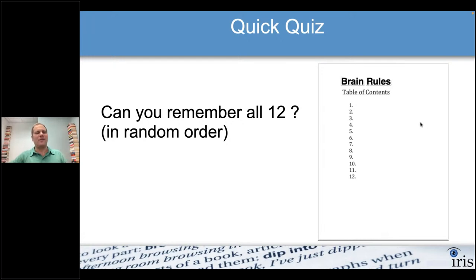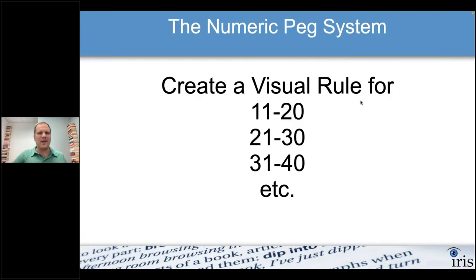If you had to remember more than twenty things, you'd just make another rule for twenty-one through thirty. The rule could be pretty much anything — I use 'fight' for twenty-one through thirty, which leads to all sorts of outrageous imagery. You can make another rule for the next set of ten, and your rules can be whatever you want.